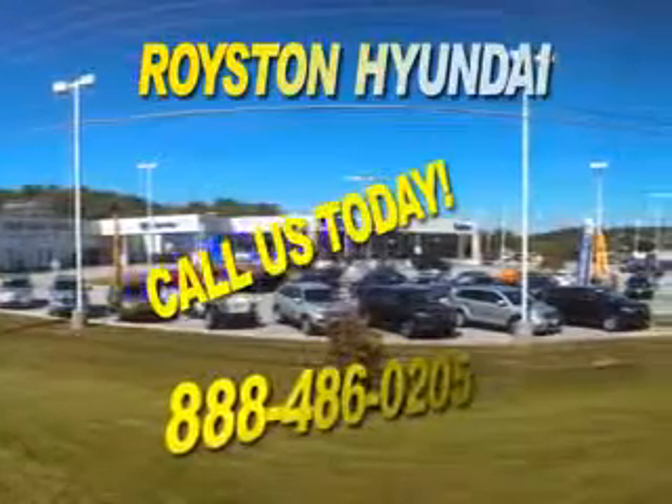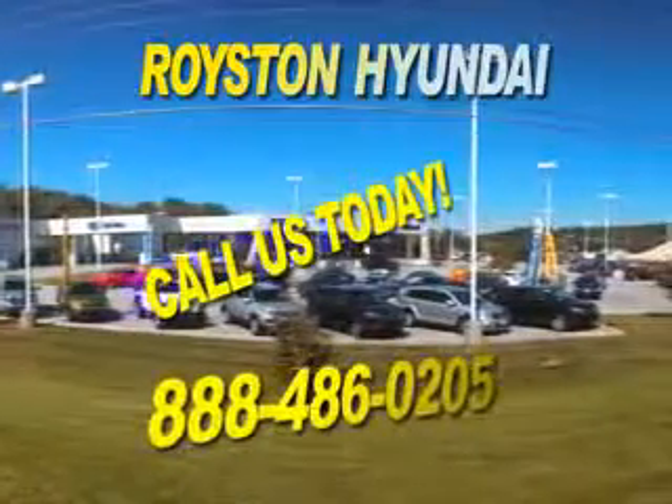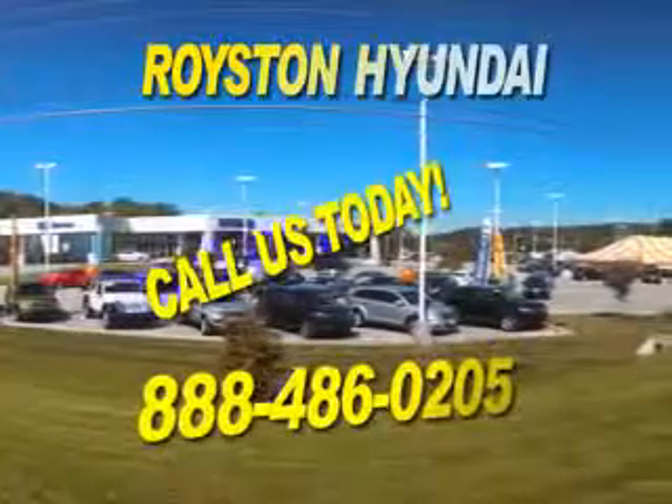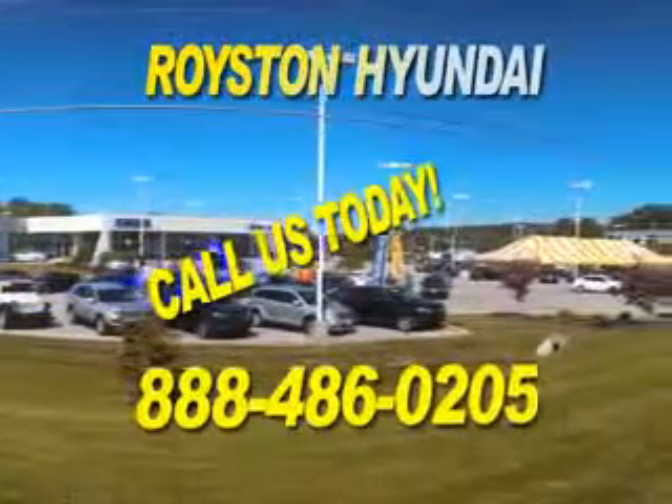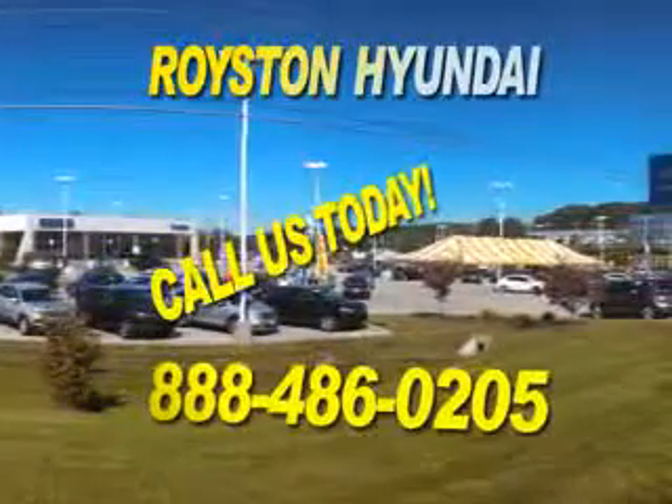Our commitment to excellence. Our helpful staff is always available to answer any question you may have about purchasing a new or used car at 888-486-0205. We look forward to the opportunity of working with you.